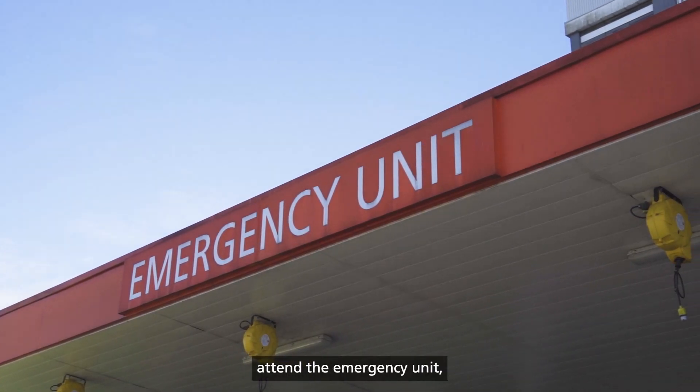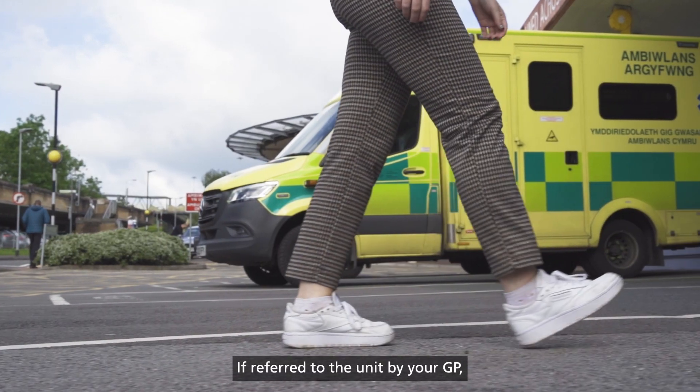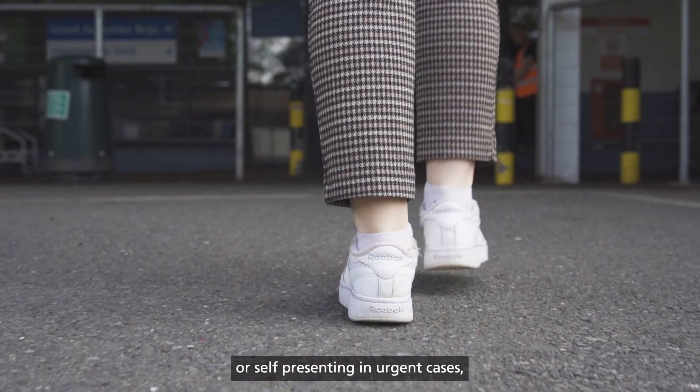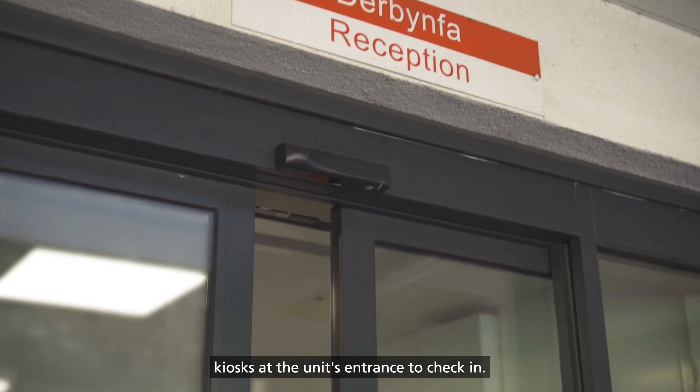If you need to attend the emergency unit, there are a few changes you need to be aware of. If referred to the unit by your GP, directed by NHS 111 Wales, or self-presenting in urgent cases, you can now use the eTriage kiosks at the unit's entrance to check in.